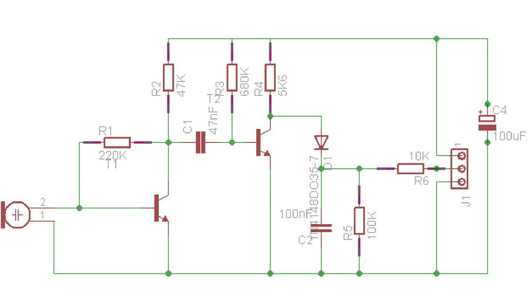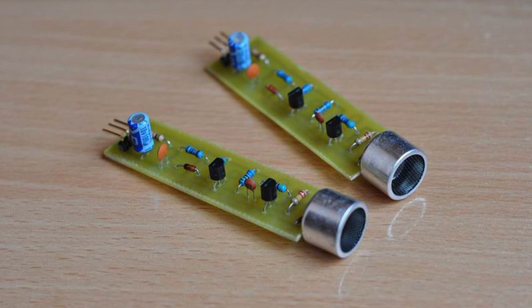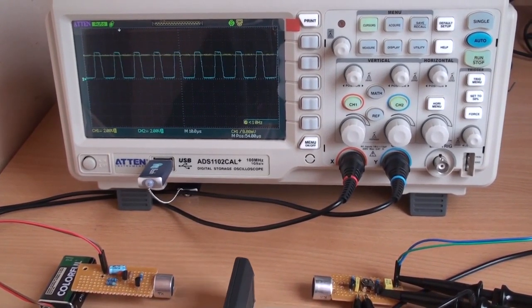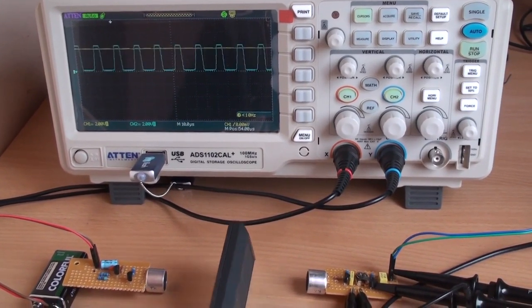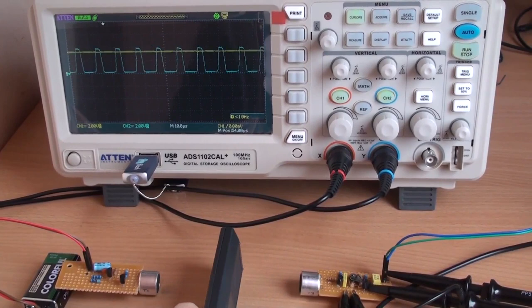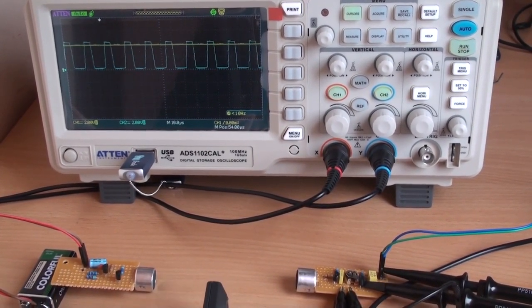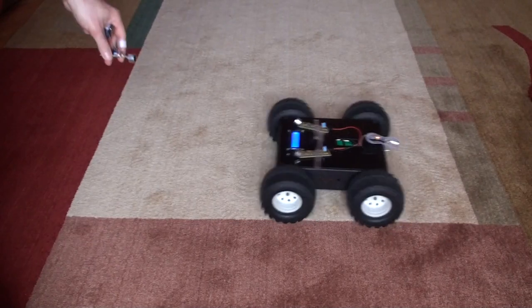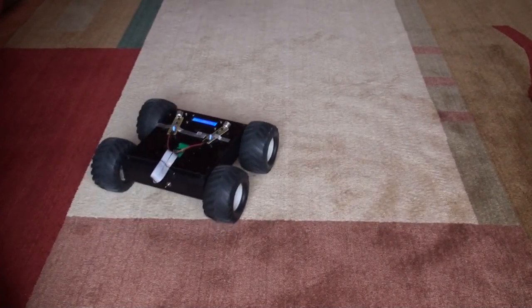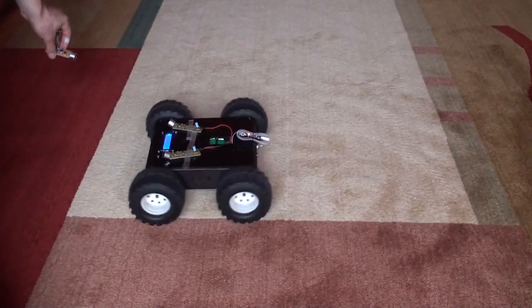I built several ultrasonic receivers that would work as ears and return a differential reading to locate the signal source. This worked out nicely. I made the receivers so they would return a signal-proportional voltage. This way, I could use the many ATC microcontroller pins to read several ultrasonic receivers almost in parallel.